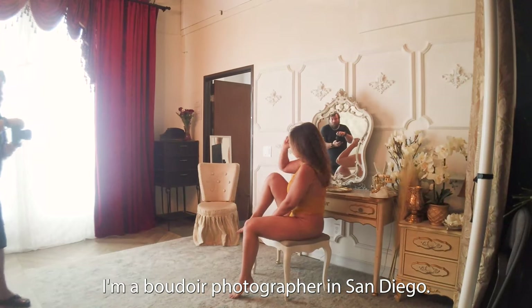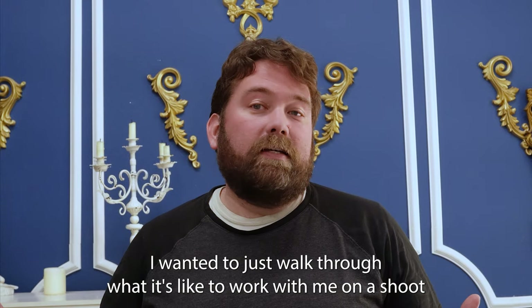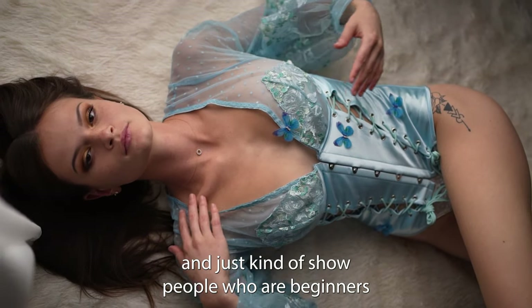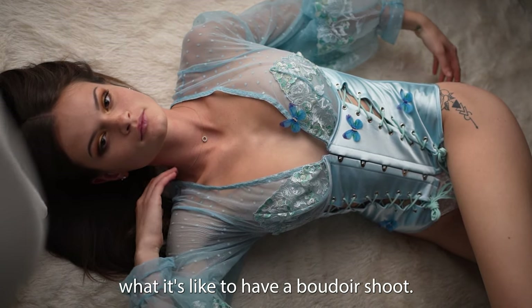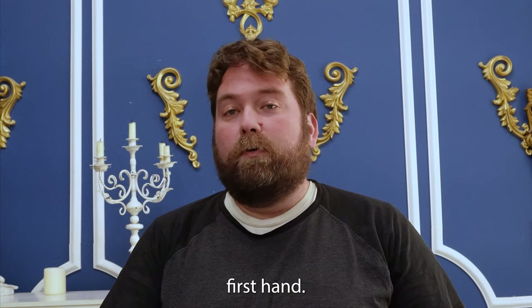My name is Jeff Bennion and I'm a boudoir photographer in San Diego. I wanted to walk through what it's like to work with me on a shoot, and show people who are beginners what it's like to have a boudoir shoot, so they can experience that shoot firsthand.